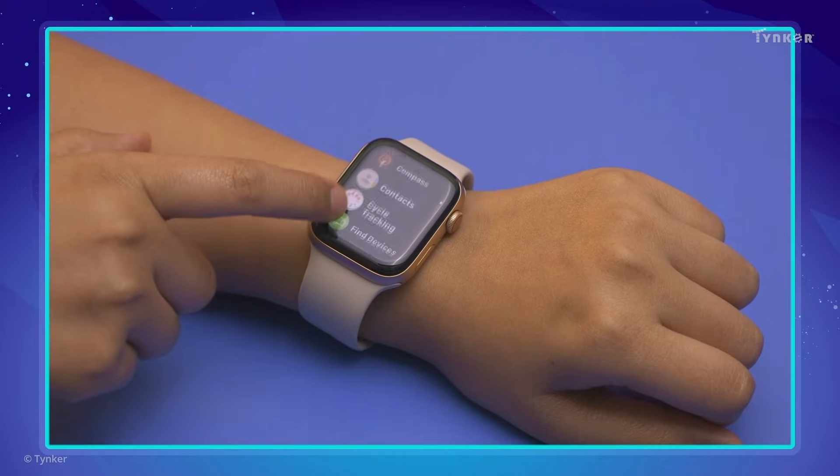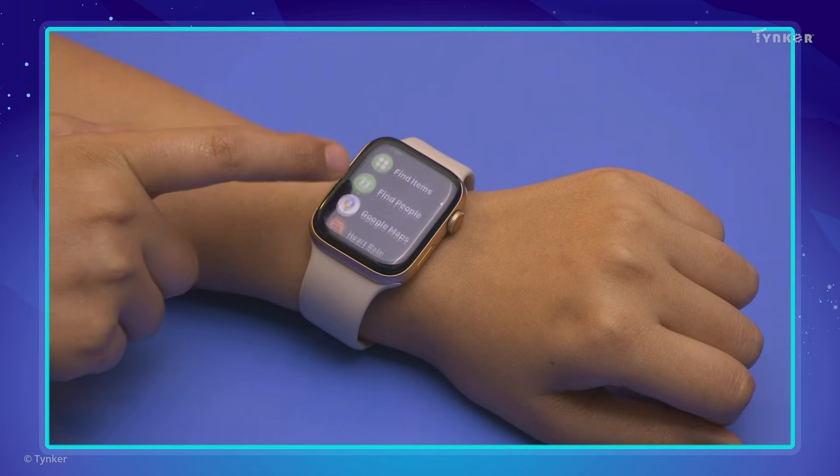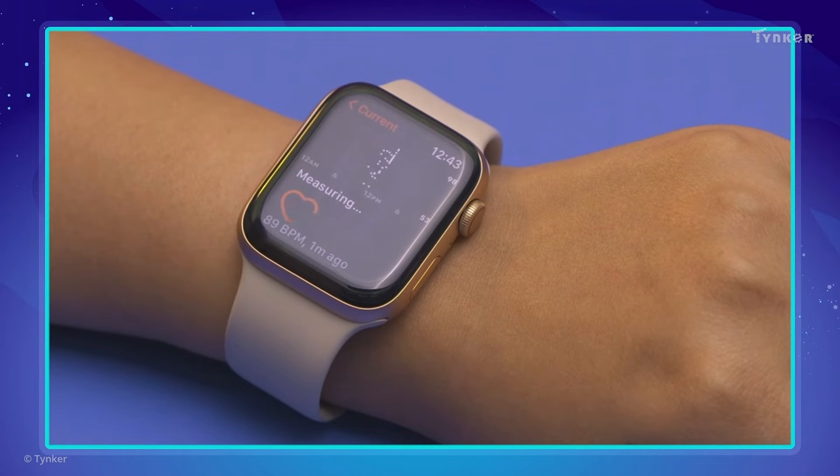Now we even have wearable computing devices like smart watches that can even monitor our health by tracking our heartbeat and blood pressure.